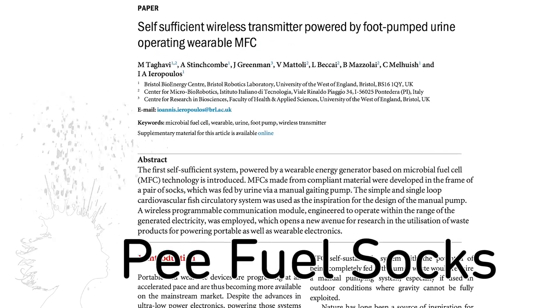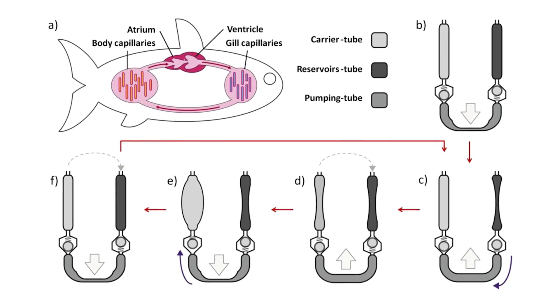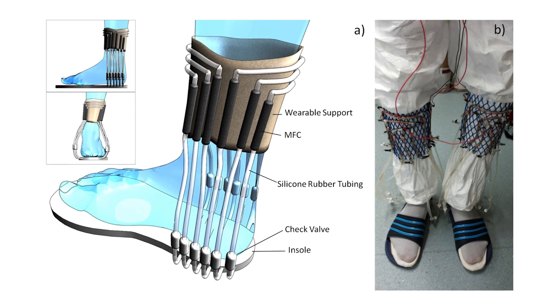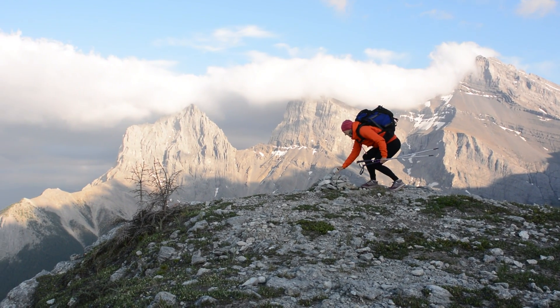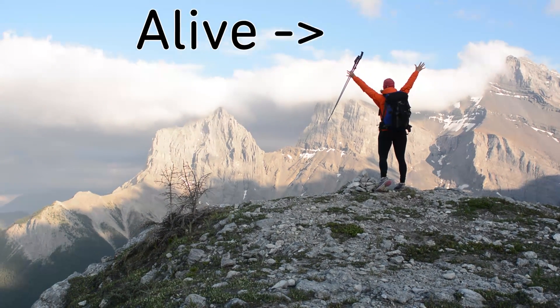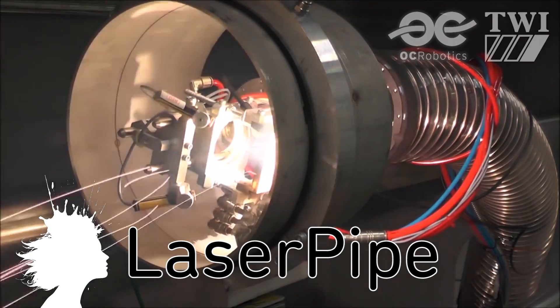Scientists in Bristol have developed urine-powered microbial fuel cell socks. Based on the circulatory system of fish, it doesn't require a powered pump like previous attempts — all it needs is pee. It could serve a proof-of-life function for military or outdoor gear, capable of transmitting a message wirelessly and only functioning if the person is alive and peeing. LaserPipe is a snake arm robot that uses high-powered lasers to weld stuff.